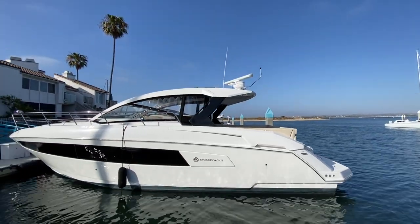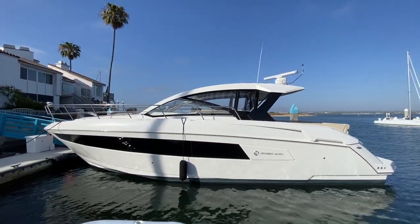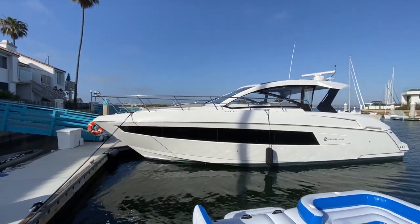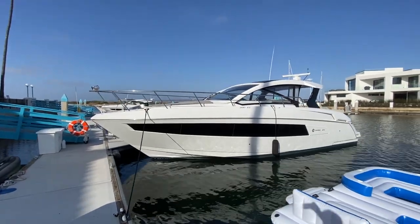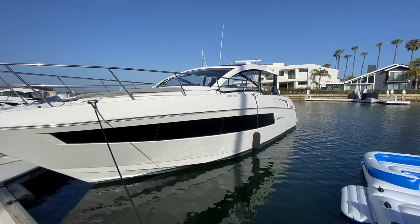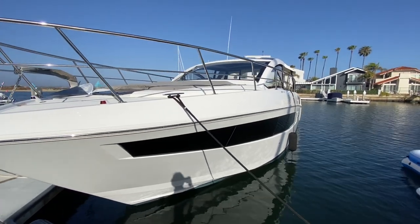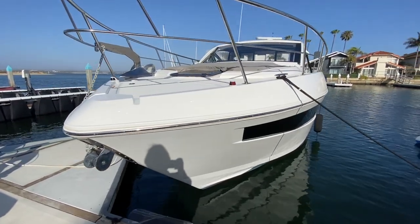Here we are looking at the profile of the 2017 Cruiser Yachts 390 Express Cruiser and as you can see it has stunning design features. It's really ahead of its time, packed full of innovation. What I really love about it is its overall design and how it brings natural light in. You have lots of windows integrated into the whole design, so when you're sitting down below you really get to experience all the elements, not to mention its cutting-edge hull design.